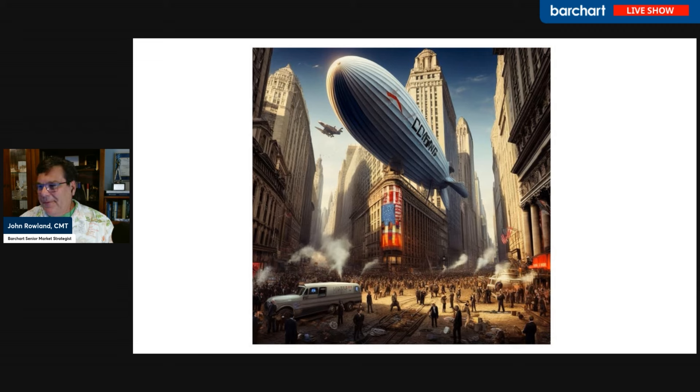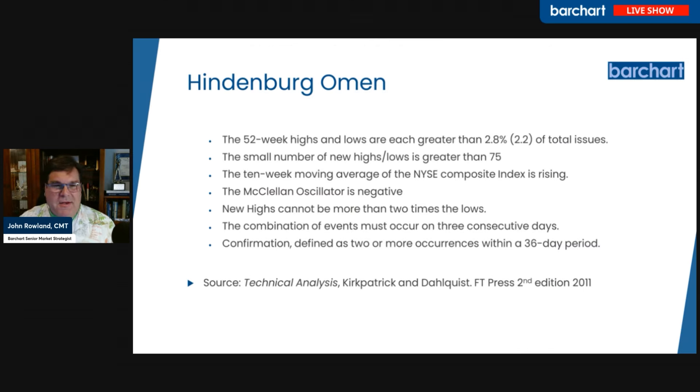Well, I don't know. I love your picture here. If it was really time to sell, the Hindenburg would be blowing up. It's not blowing up just yet. So maybe that is what the indicator is — the pre-signal. So let's look at what a Hindenburg indicator is.